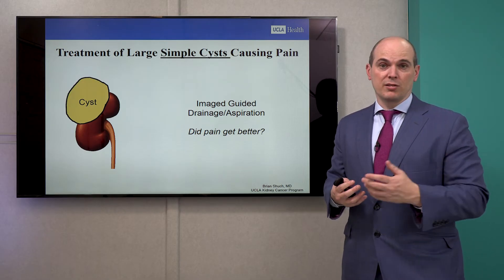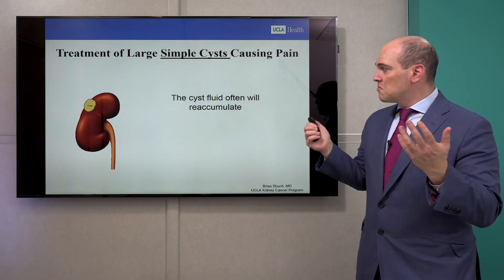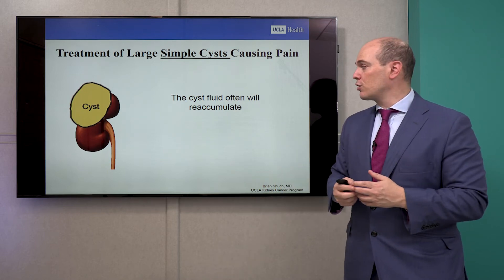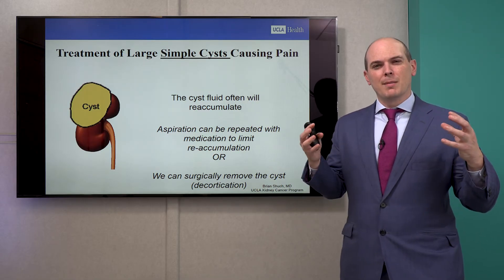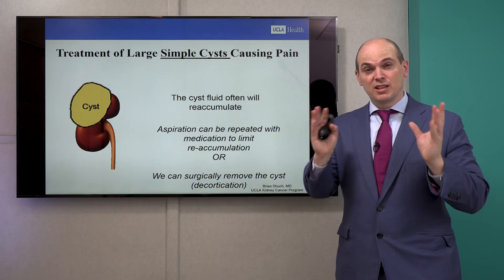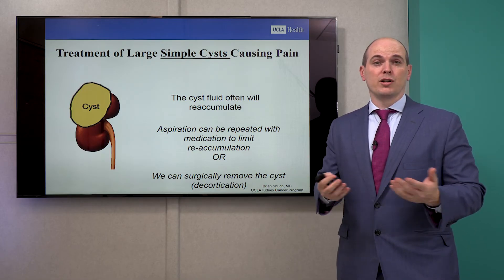By draining the fluid — which we consider a test — we'd put a needle in, suck the fluid out, the cyst would get smaller. Over time, a lot of these cysts will reaccumulate. So if the pain got better and then got worse, and the cyst reaccumulated, then we have options. We can either aspirate again, put medication in that cyst to cause sclerosis — scar that cavity down so it will no longer reaccumulate — or we can do a quick surgery with tiny incisions to decorticate the lining of that wall so it can no longer accumulate. Your body can actually reabsorb lots of fluid in your abdominal cavity every day.